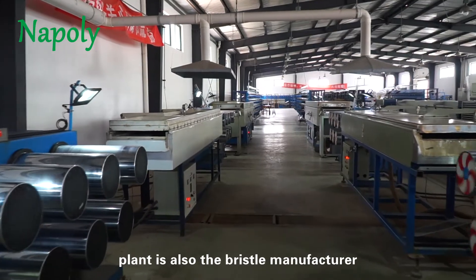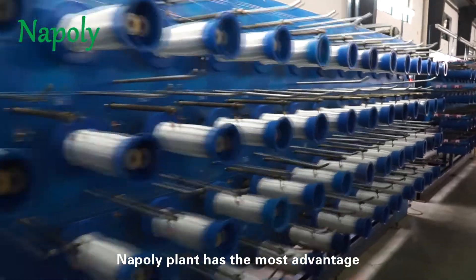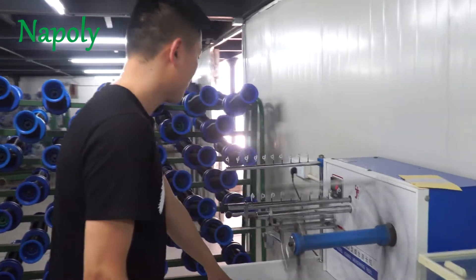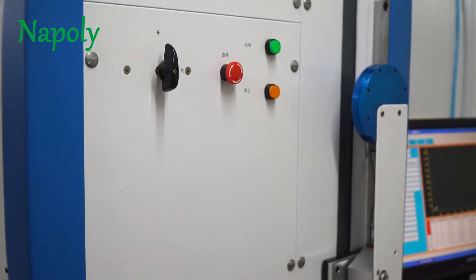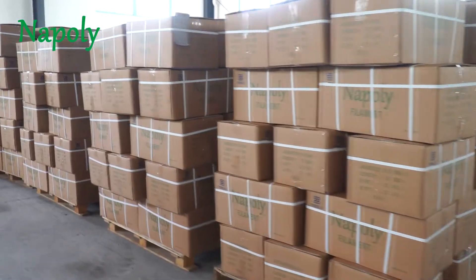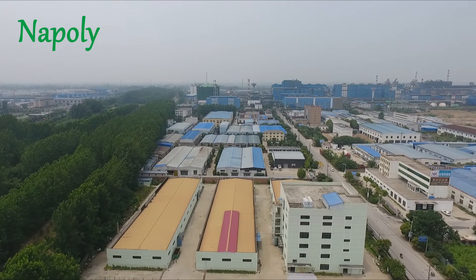The owner of the NAPOLI filament plant is also the bristle manufacturer. He knows the key to make the filaments best for painting as bristles. NAPOLI plant has the most advanced technology for filament, and you can see some important machines only in NAPOLI plant, which makes their products unique.